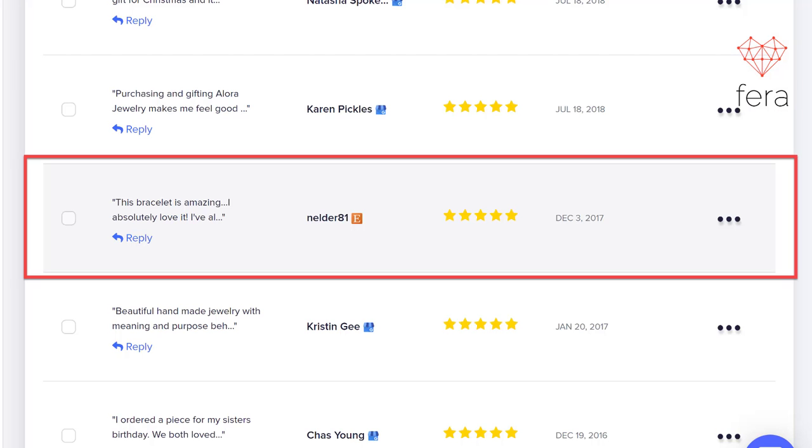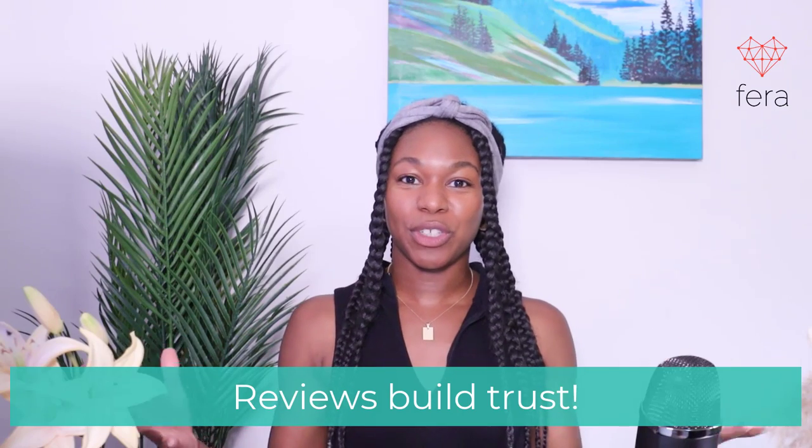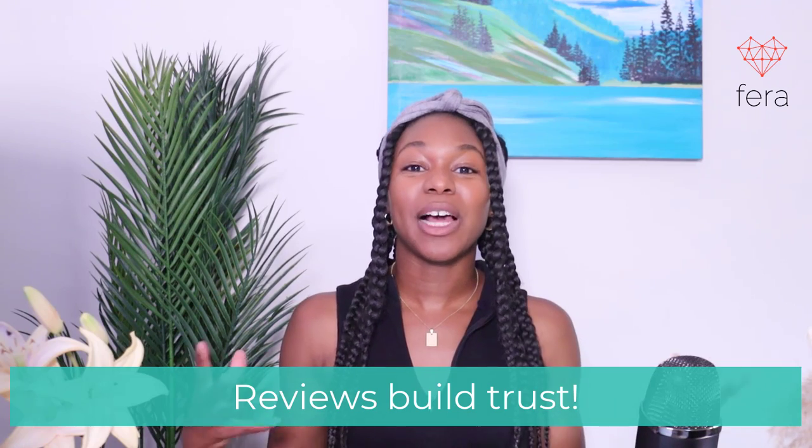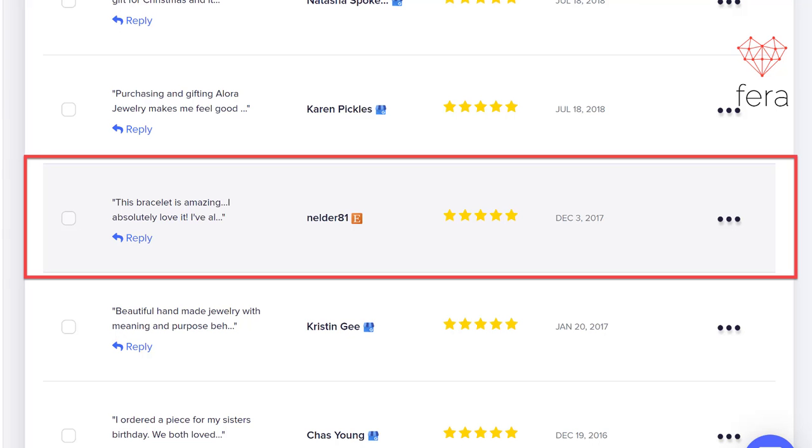Your Etsy reviews will come in as store reviews, and you can assign products to them if you want to. Even just having these store reviews on your site is going to help build trust with your shoppers and improve your conversion rate. Here's an example of an Etsy review I imported onto my store — I left Etsy back in 2017 and I've been using Shopify since then. This is what the review will look like when it shows up on your site.